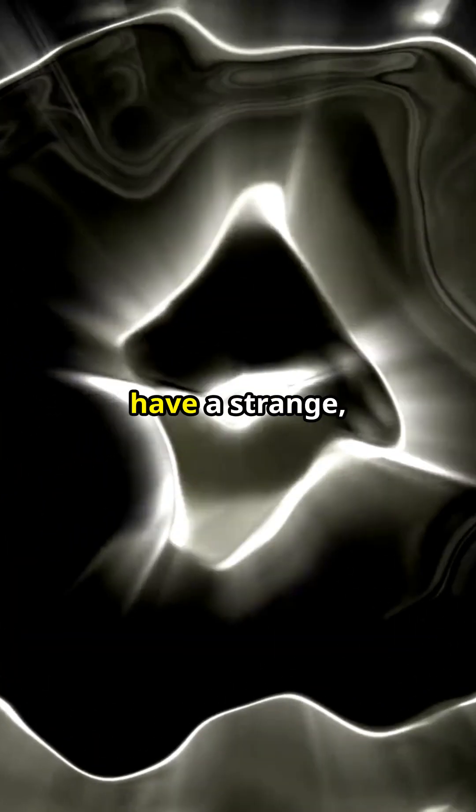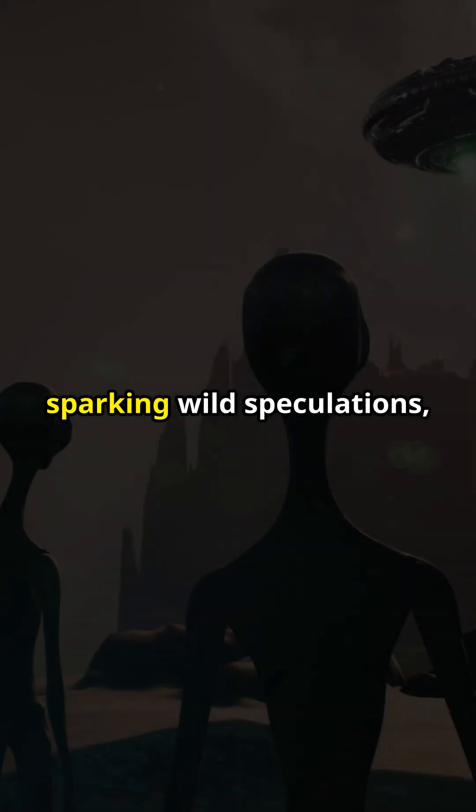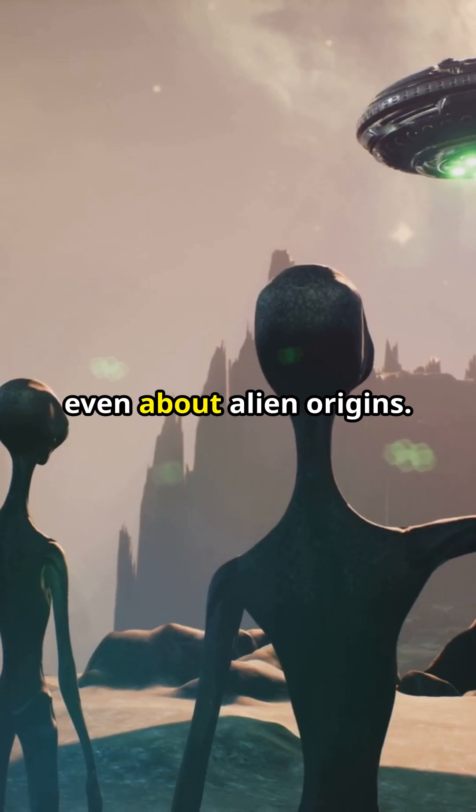These ripples aren't perfectly round, but have a strange squarish shape, sparking wild speculations — even about alien origins.